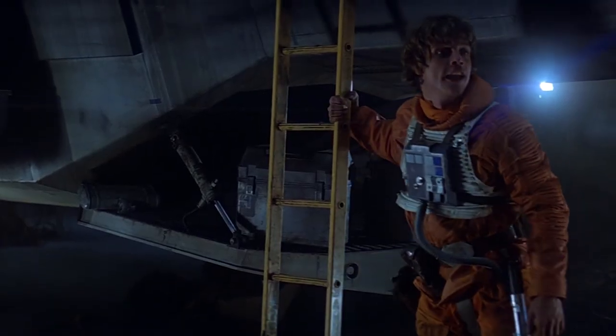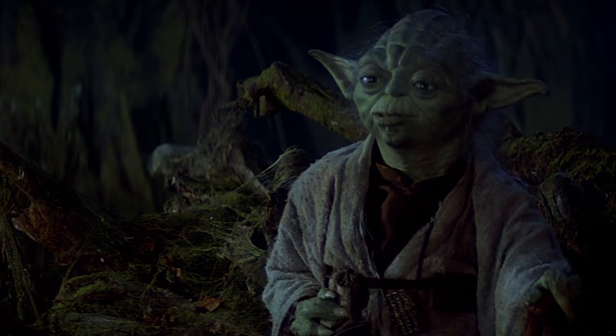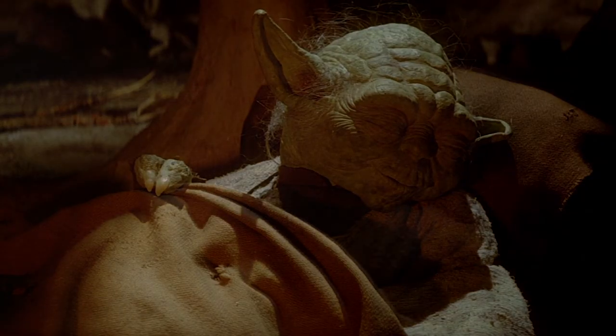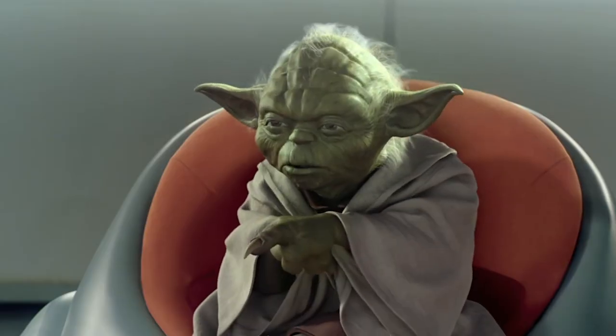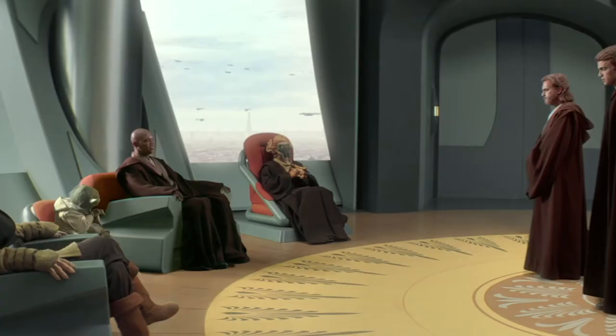The character of Yoda would go on to be one of the most famous and easily recognizable in the franchise, with his big ears and gentle eyes. Though the character dies in Star Wars: Return of the Jedi, he would return for the prequel films in a younger form, and appear in the sequels as a Force ghost, making him one of the few characters to appear in all three trilogies.